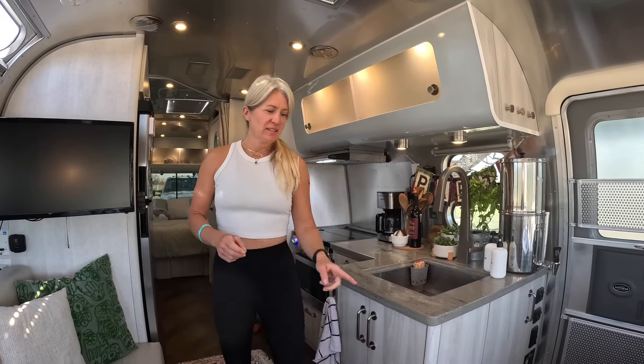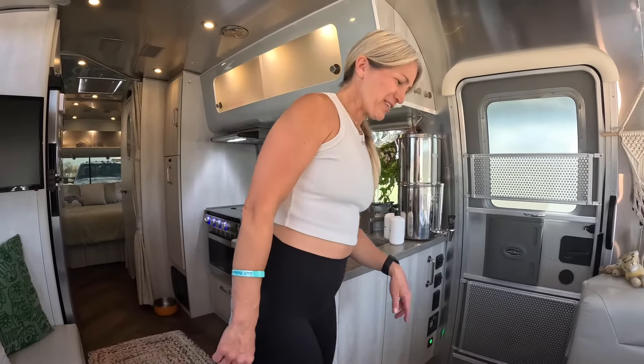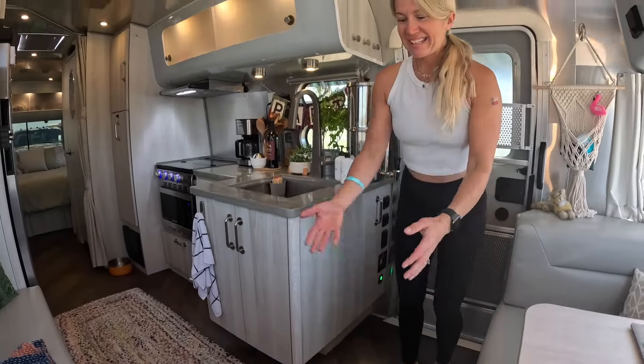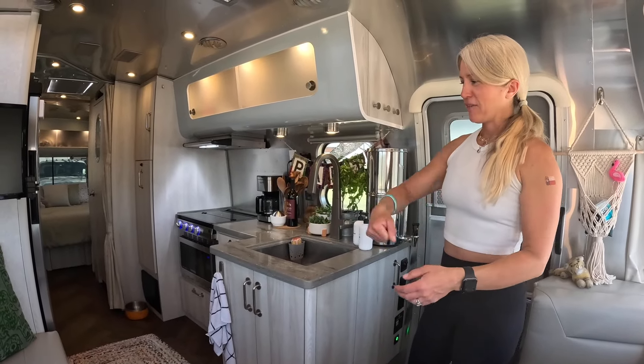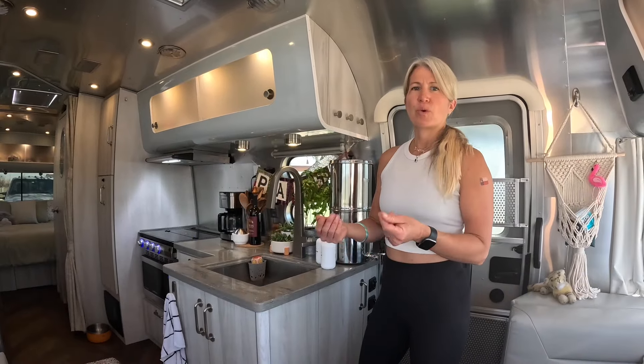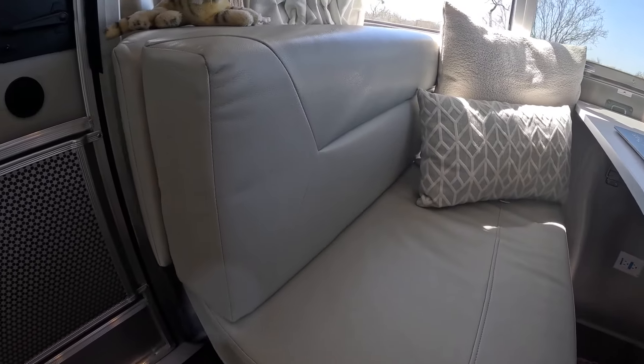A few reasons why we chose the International model over the Flying Cloud or the Globetrotter: two main things were the flooring. The International has this vinyl flooring — it's super comfortable, and everybody who comes in here always wants to touch it because it's got some cushion to it. It's very clean; we have dogs that are hairy, and I vacuum and sweep it out pretty much daily and it doesn't make a mess. The other two models have a woven flooring that I could just see hair and sand and dirt getting stuck in. The other piece was the material of the couches — it's super durable, very soft, and very comfortable.